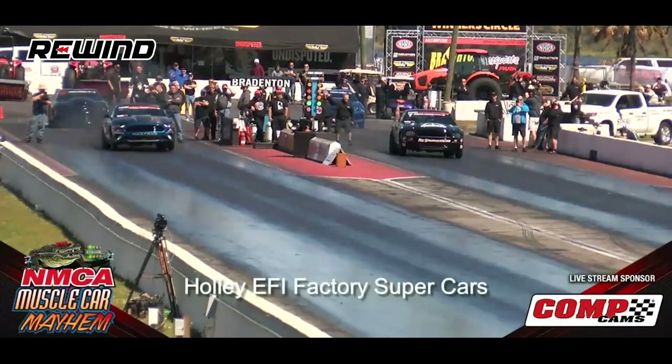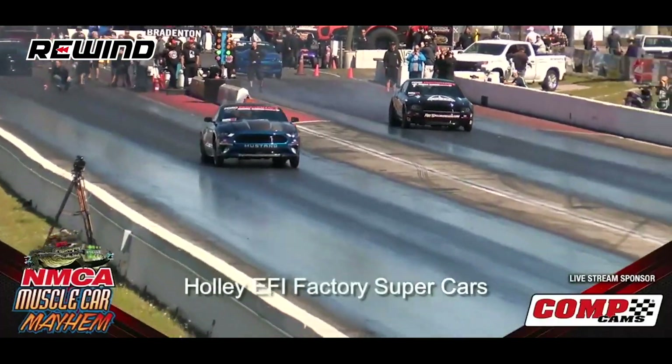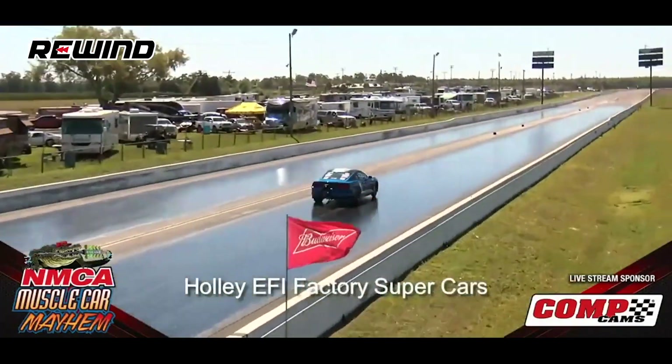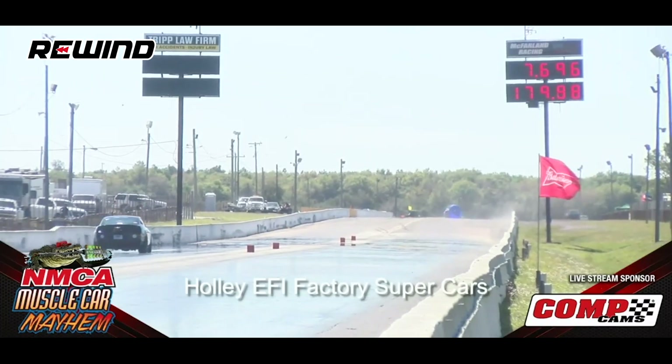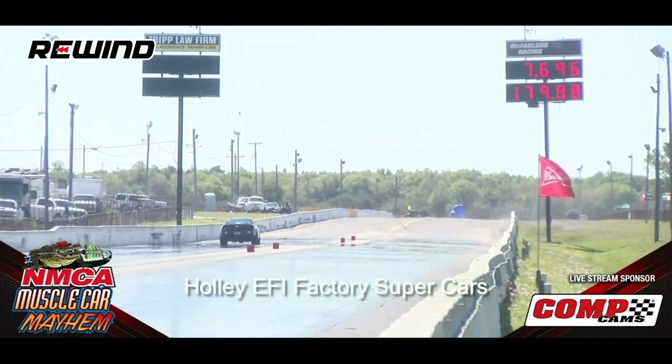Let's check out the last two clips of this week's episode. Number one is a record-setting pass at Muscle Car Mayhem 2020. The drivers are Trip Carter and Bill Skillman — one in a new-generation Cobra Jet versus an old-generation Cobra Jet. There are problems for Skillman. Trip Carter, 1.18 short time — top end, 7.69. New track record! Trip Carter goes into the 7.60s and takes the track record away.